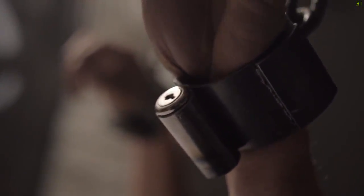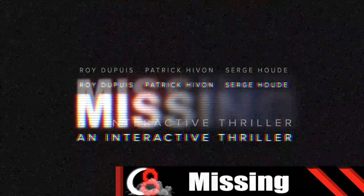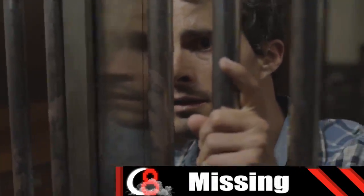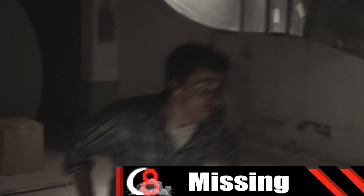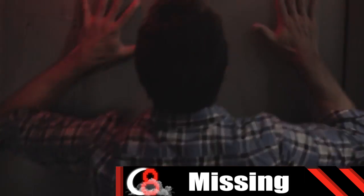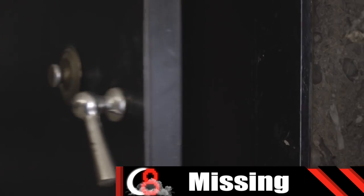Ever wanted to yell at the actors in a horror film because they just did the dumbest things? Well in Missing, you are the victim, and it's up to you to escape the clutches of a mad killer by solving puzzles and finding clues. Sadly, the company that made this game went out of business and you can't buy the game anymore, unless you've already purchased a copy. But if you do find some way of playing this episodic thriller, it's totally worth the trouble.